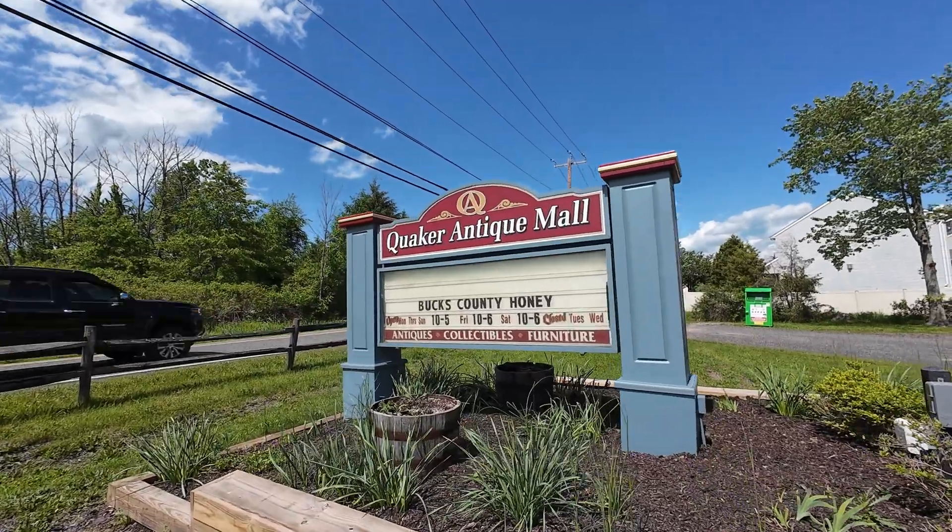Hey guys, it is the weekend, and you know what that means. We are looking for radioactive antiques. We're here at the Quaker Antique Mall in Quakertown, Pennsylvania, about an hour, hour and a half outside of Center City, Philadelphia. It's a 12,000 square foot antique mall, opened up in 1997. Let's check it out and see if they have anything radioactive.